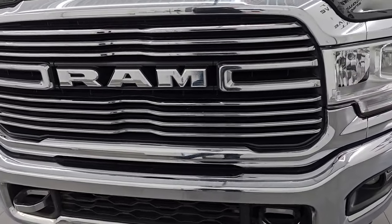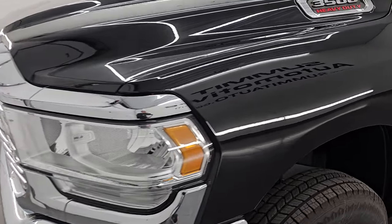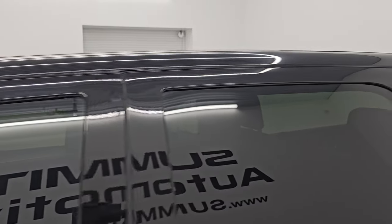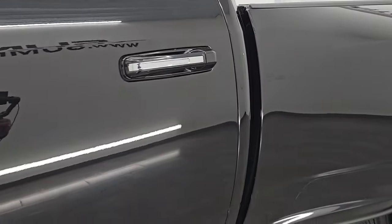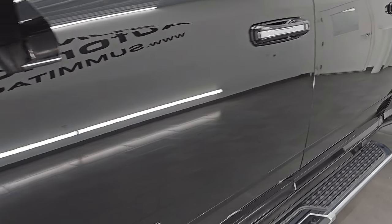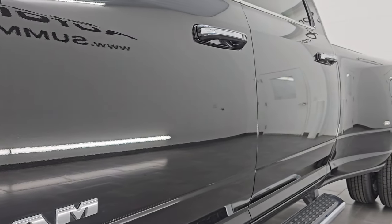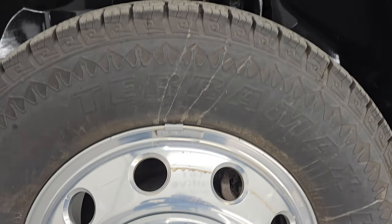I'm going to go all the way around in this video — inside, underneath, start it up, take a look under the hood, show you all the options and give you the most accurate representation I can of this truck, and go over that Bighorn silver package in diamond black crystal pearl. I shoot all my videos in 4K. If you like the video, subscribe to the YouTube channel and click the bell notifications to get updates on the videos I do each and every day.